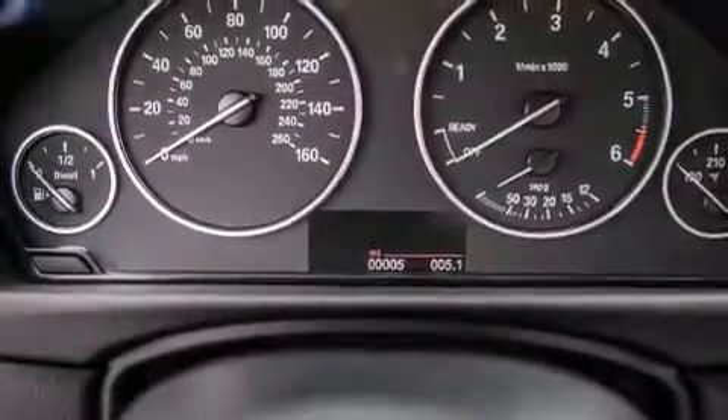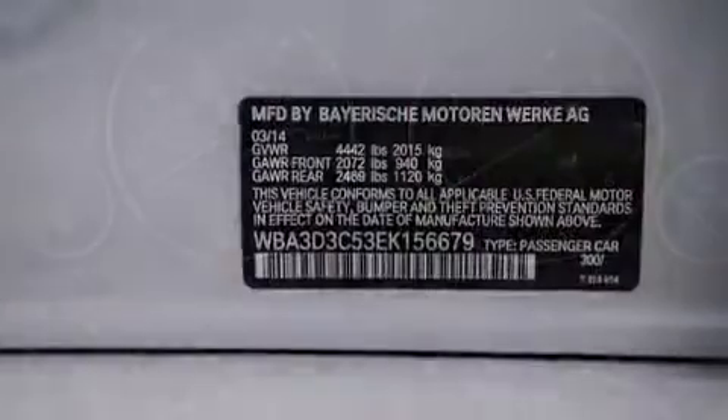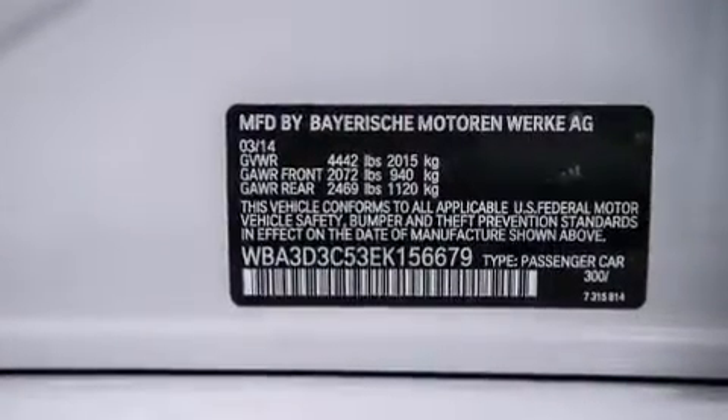Additional features include satellite radio, Dakota leather upholstery, and heated seats that can warm you up in seconds, keeping you and your passengers comfortable the whole trip.